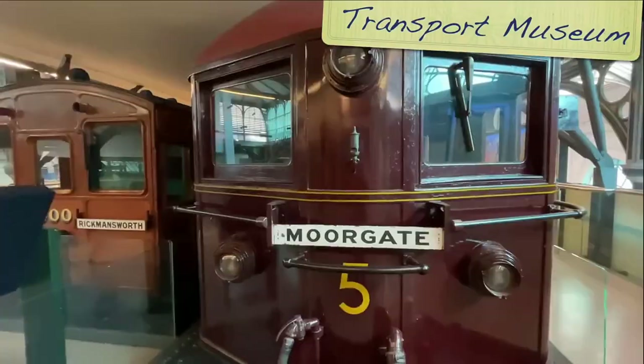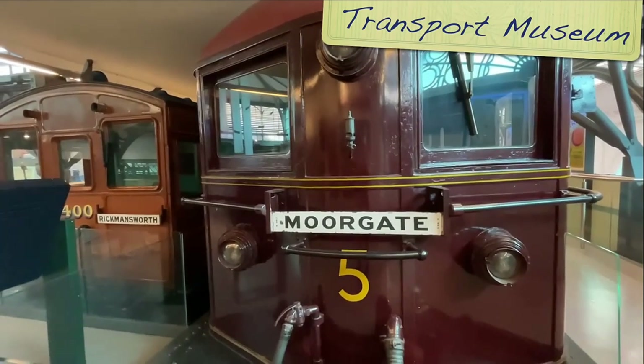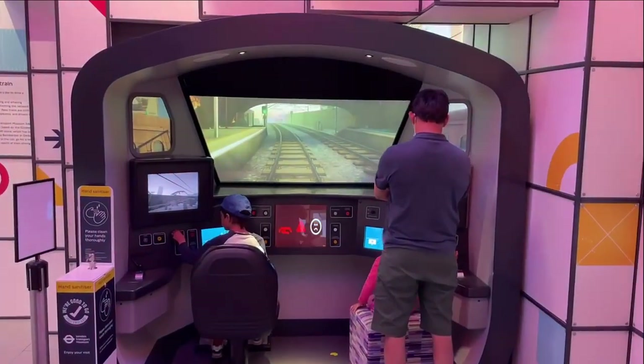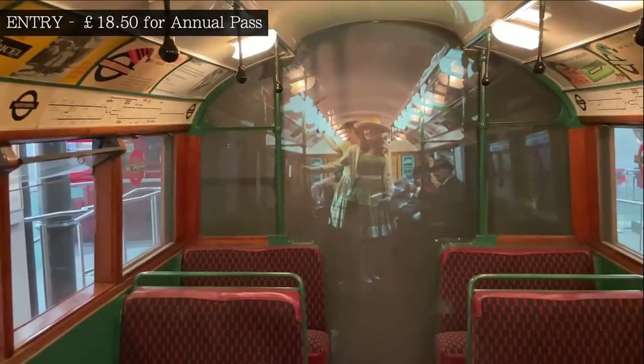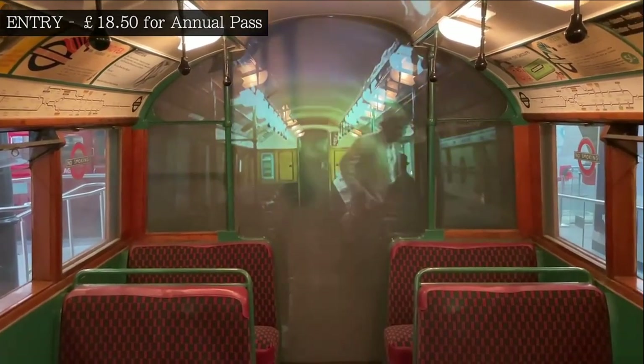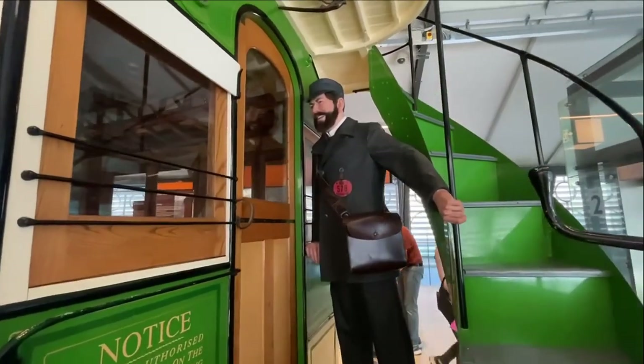If you're looking for something truly London, especially for train lovers, then definitely check out the London Transport Museum. Situated right in Covent Garden, it's an area you'll probably be in anyway, so it's an easy stop. I always enjoy specific themes within a museum, as it allows for a more focused and unique visit.